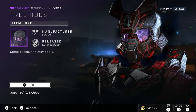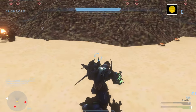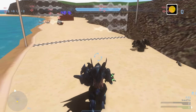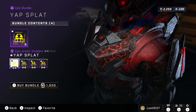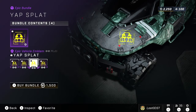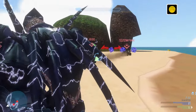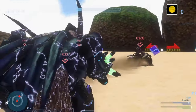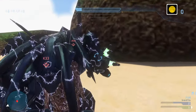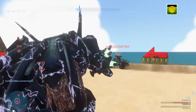The Free Hugs Visor is going for 2,250 Spartan Points — not anything too crazy, and I think this was also part of a Yappening event. Next is the Yapp Splat Emblem Pack, which is completely new and going for 1,500 Spartan Points. I'm not huge on emblems so I'll probably skip it, and honestly there aren't many spare Spartan Points to go around since they're being a bit stingy with how many you get.